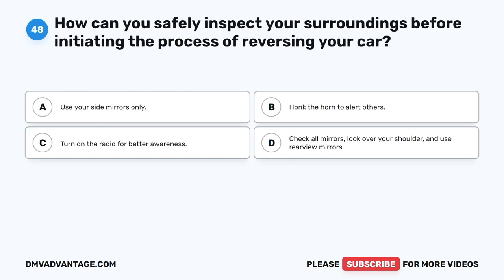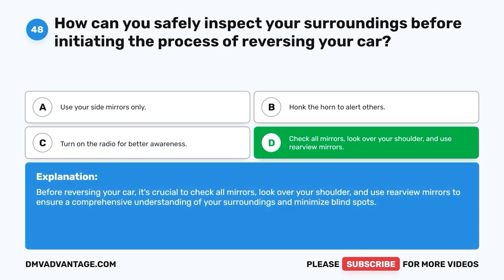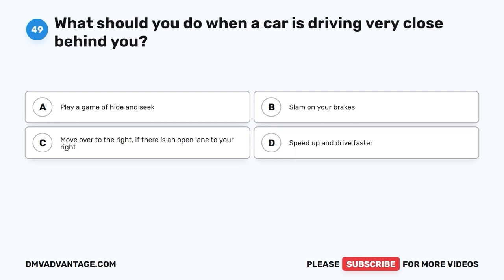Question 48: How can you safely inspect your surroundings before initiating the process of reversing your car? A. Use your side mirrors only. B. Honk the horn to alert others. C. Turn on the radio for better awareness. D. Check all mirrors, look over your shoulder, and use rear view mirrors. The correct answer is D. Before reversing your car, it's crucial to check all mirrors, look over your shoulder, and use rear view mirrors to ensure a comprehensive understanding of your surroundings and minimize blind spots.